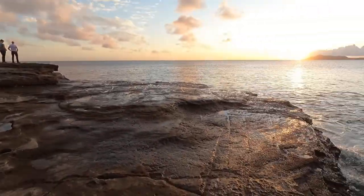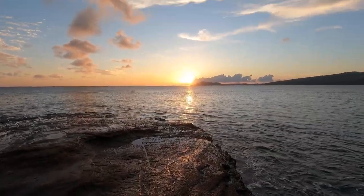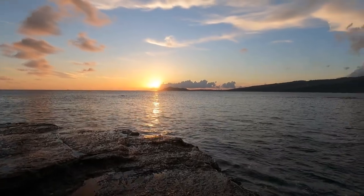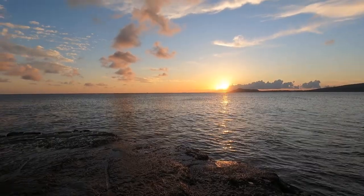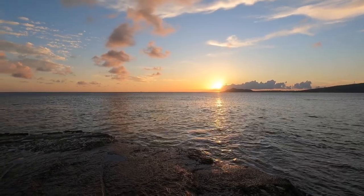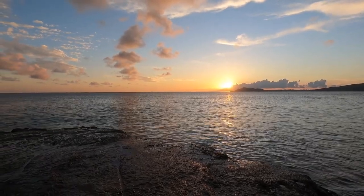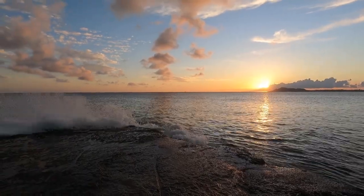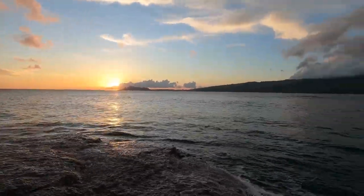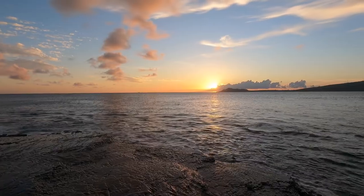Let's check out the sunset before it completely goes down. Look at that — beautiful, absolutely mesmerizing. Just be very careful on these hardened lava formations; it can get pretty slippery. I love the water washing over my feet as I watch that sunset — it doesn't get better. Beautiful.